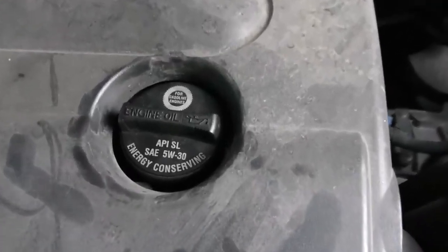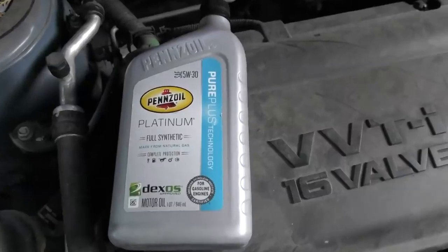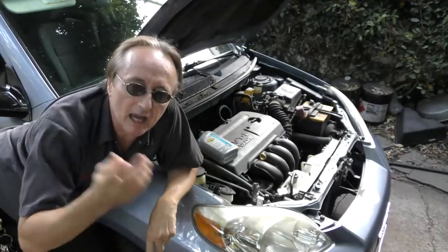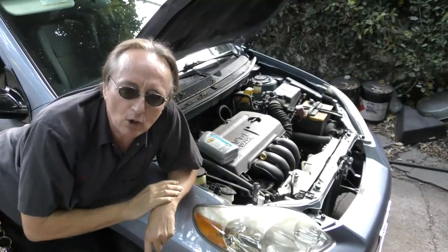These oils are lighter for tighter tolerances — in this case it's a 5w30 oil, so you match it with this Platinum oil, that's also a 5w30 oil. You can use any quality synthetic oil; I'm using this because it's a good oil and it was on sale at Walmart for 5 bucks a quart. In the case of this 2007 Matrix, Toyota requires 5,000 mile oil changes.